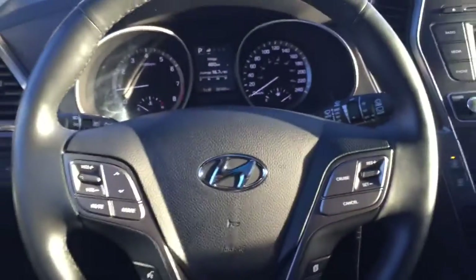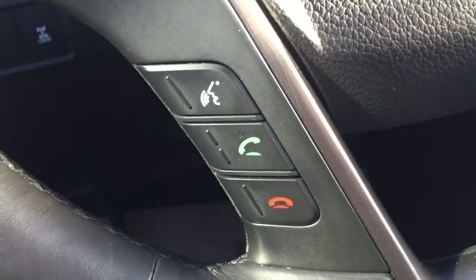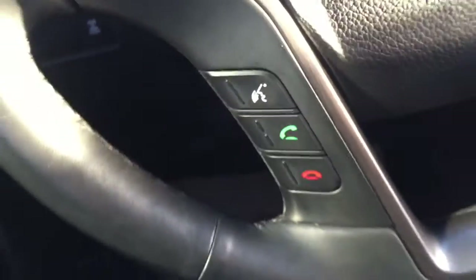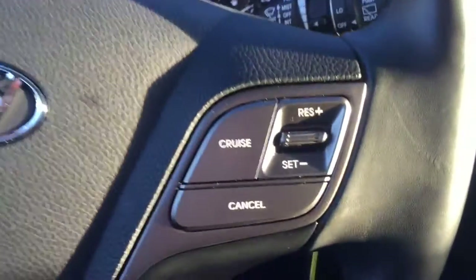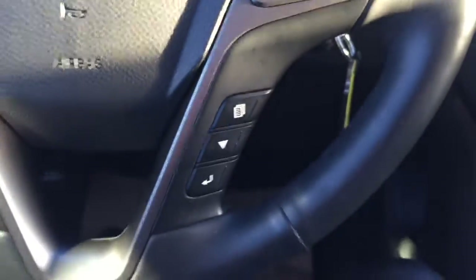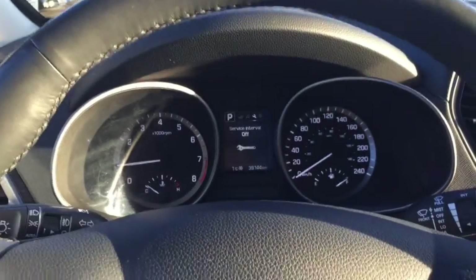On the steering wheel, to the left you've got your radio controls and volume adjusters, and underneath is your Bluetooth hands-free calling, which allows you to have conversations legally while driving. You've got your cruise control to the right, and underneath these options you can flip through the different menus on the dashboard.